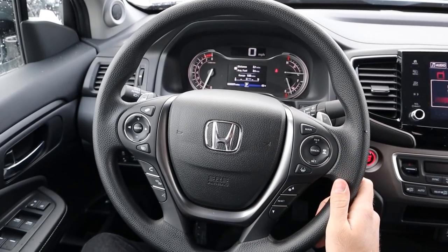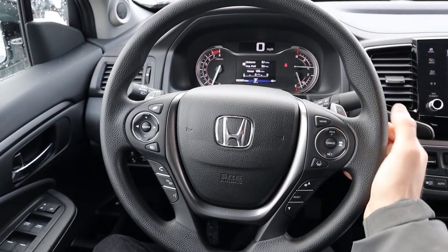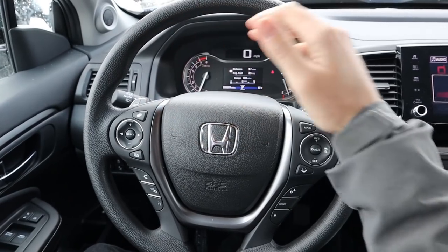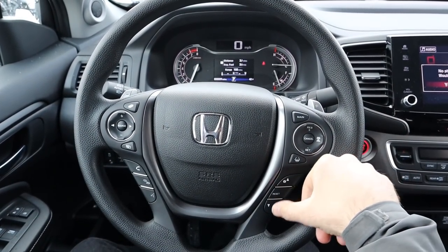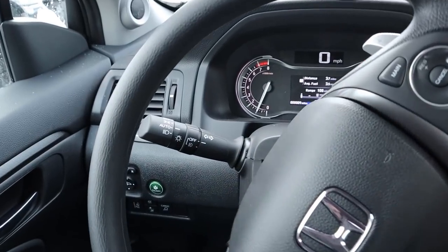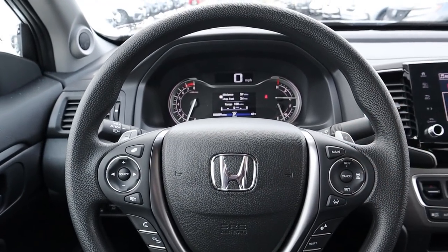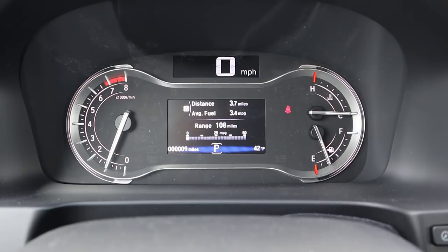The steering wheel has a rougher texture for a better grip. On one side you've got cruise control and lane keep assist, with paddle shifters on either side to manually shift the nine-speed automatic. On the center stack side you get voice command and phone controls, plus volume controls. There's the turn signal and lights stalk on one side and the wiper stalk on the other.